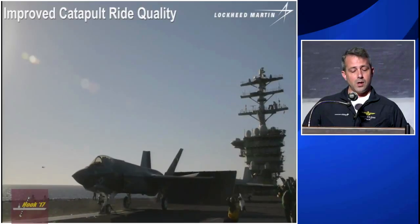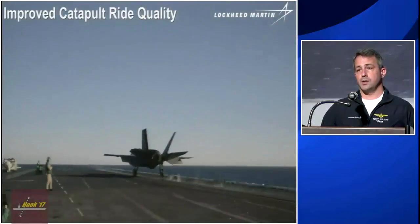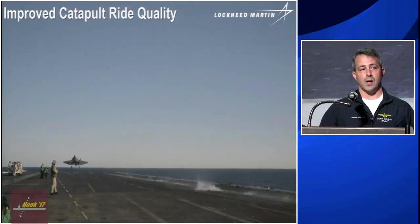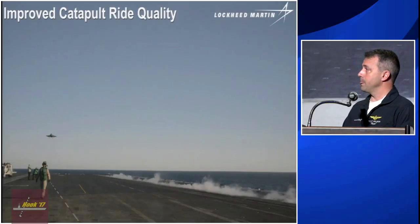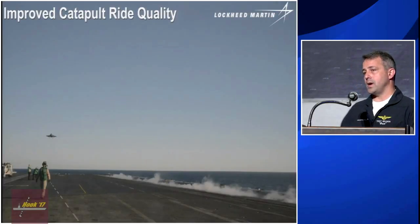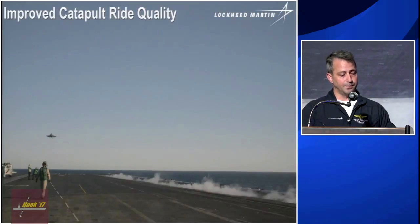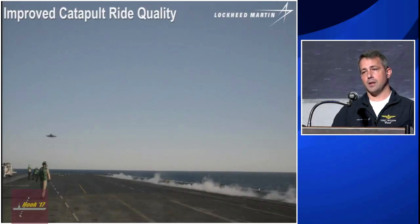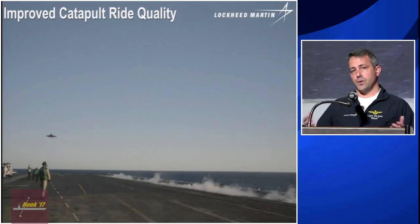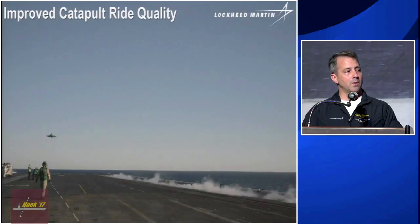In August 2016, Pax ITF went out to the George Washington to execute the third and final C-trial of the SDD work. While we were out there, VFA-101 had the opportunity to come out and execute the first fleet carrier qualification. During that evolution, they CQ'd 10 pilots and then wrote an after action report. For those who have seen it, their assessment of catapult ride quality was, well, less than stellar.